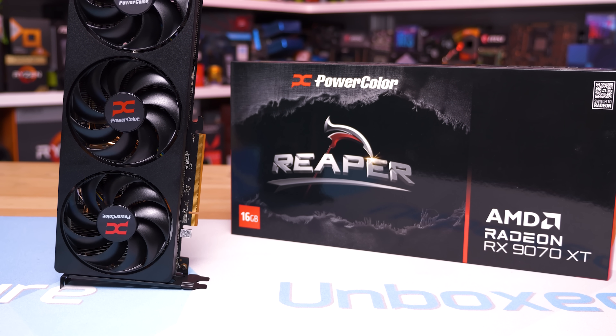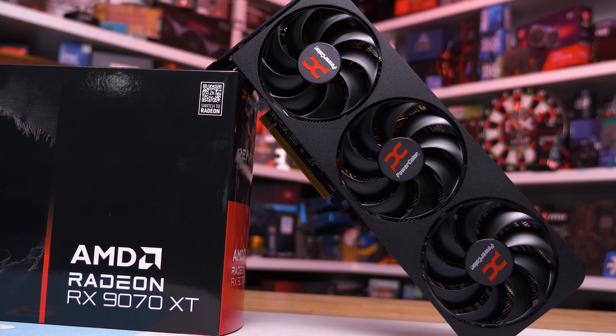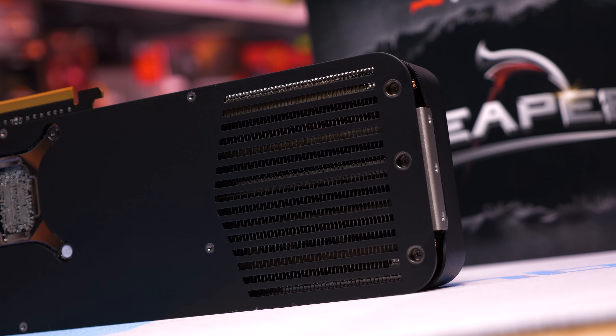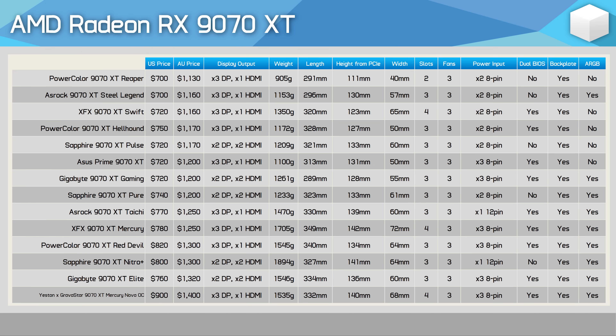The PowerColor Reaper is an easy buy — among the cheapest 9070 XTs on the market, and while it's not feature-packed it doesn't need to be. It's designed to be a simplistic, as-compact-as-possible option without major compromises: a cool, quiet graphics card in just two slots. I can see this being a hugely popular model. Here's a quick look at current pricing in the US and Australia at time of filming, keeping in mind prices have been moving quite a bit. I'm hopeful the Mercury Nova OC drops in price soon, as its unique design could make for some awesome-looking builds.